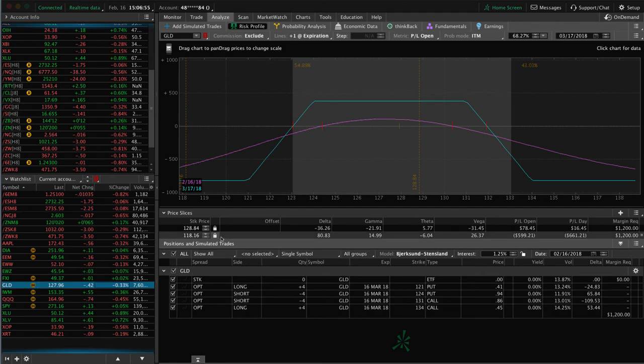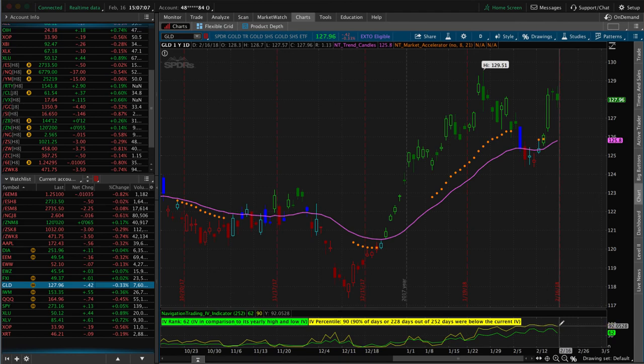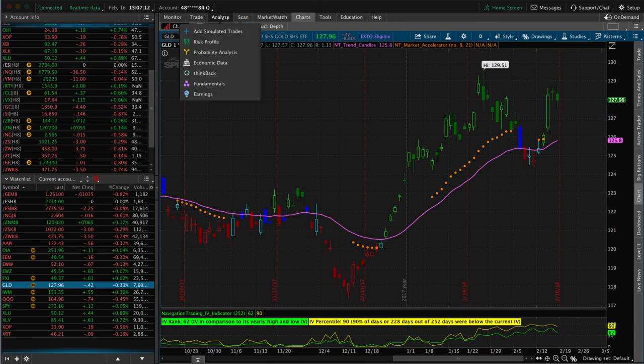GLD — we've got an iron condor in here, nice and centered. Just need a little bit more time to pass, a little bit more contraction in IV to benefit. IV staying nice and high — still at the 90th percentile, IV rank at 62. So still getting some good IV in there.